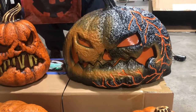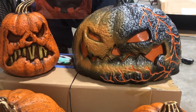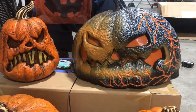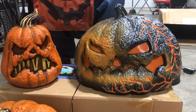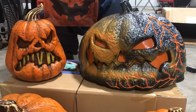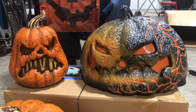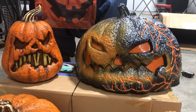Hi guys, Logan here with another video. Today I got some cool stuff to show you. This is the new for 2022 Party City Flaming Pumpkin made by Techie. This is exclusive to, I think, just Party City. It might also be carried at Halloween City as well.